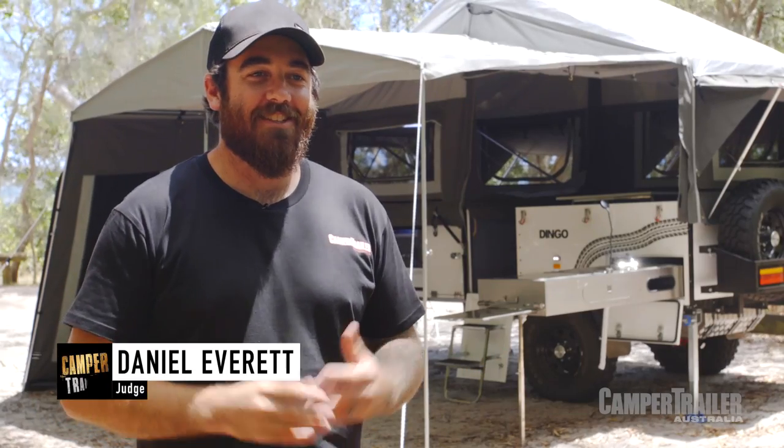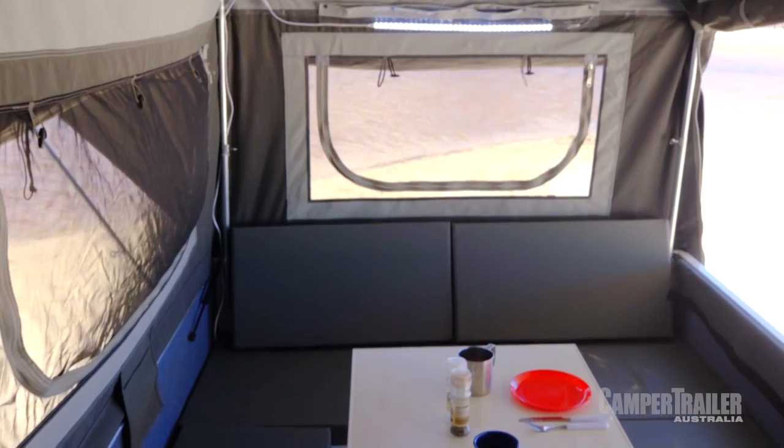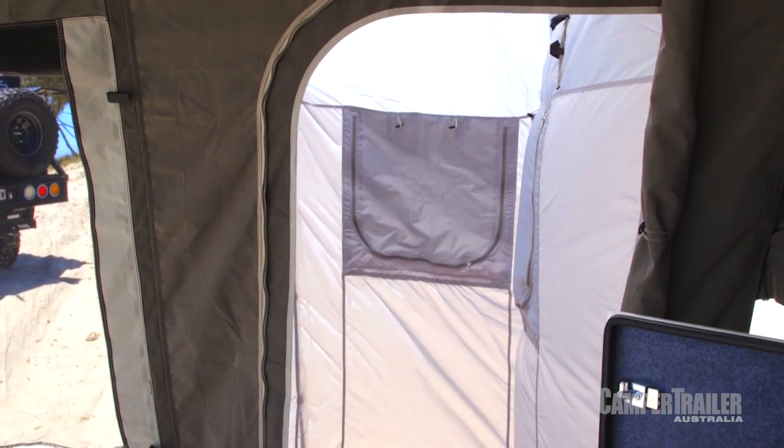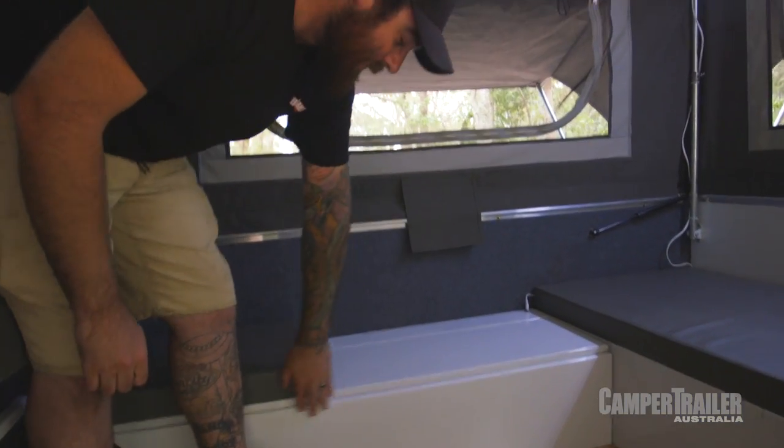The problem with a lot of camper trailers is they look really tough on the outside, and you open them up and it looks like a 1980s Chinese restaurant. The Scamper Camper is actually pretty solid inside. All the MDF cabinetry you normally find is being replaced by metal boxes, so it's just as tough inside as out.